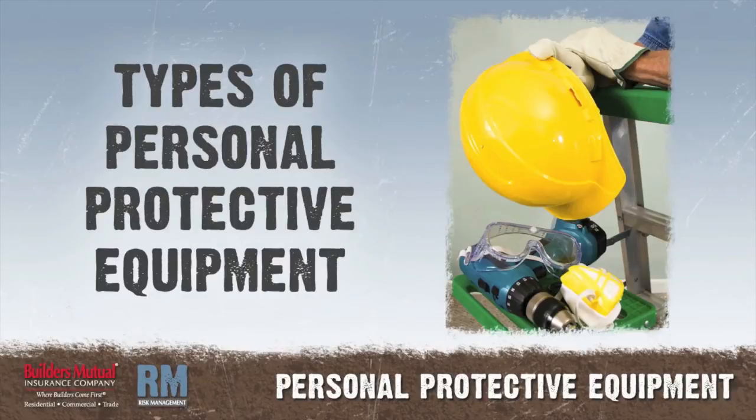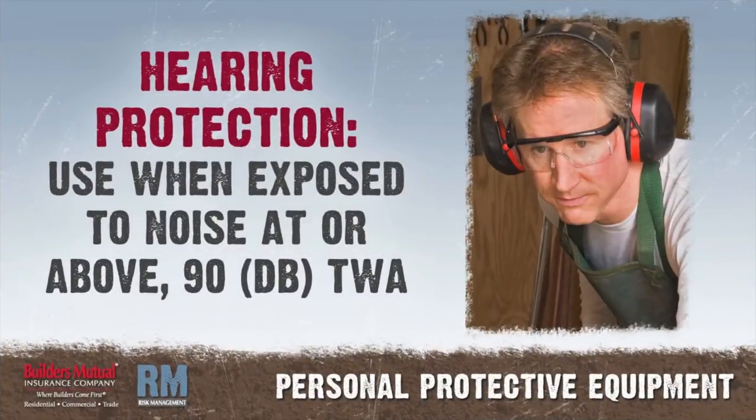Types of personal protective equipment. Hearing protection: use when exposed to noise at or above 90 decibels dB TWA (time weighted average). If you have to yell to communicate, you need hearing protection.